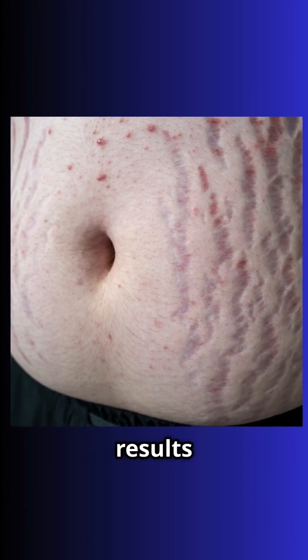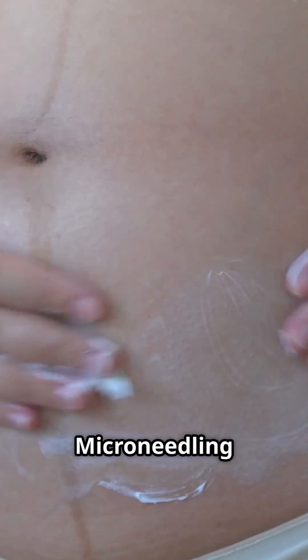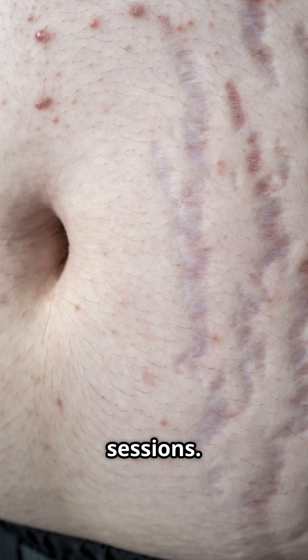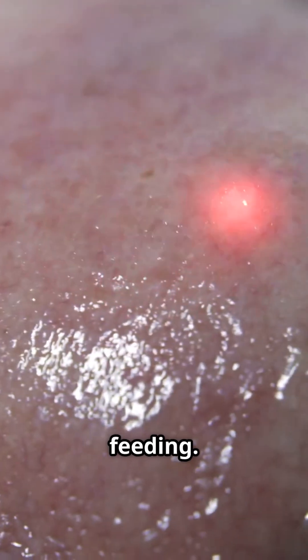Treatments can help, but results vary. Studies have shown that fractional carbon dioxide laser is the most effective treatment, showing a 37% reduction in striae surface area versus creams. Micro-needling can achieve 50% improvement after one to three sessions. Topical tretinoin has shown 80% improvement; however, it cannot be used during pregnancy or breastfeeding.